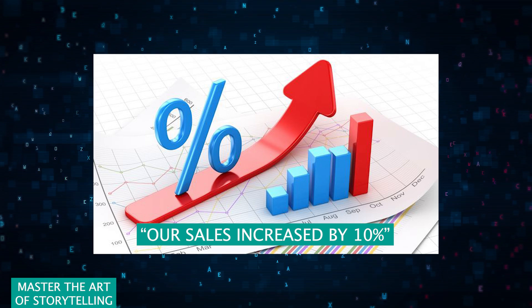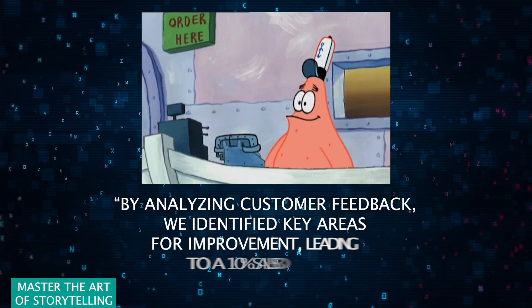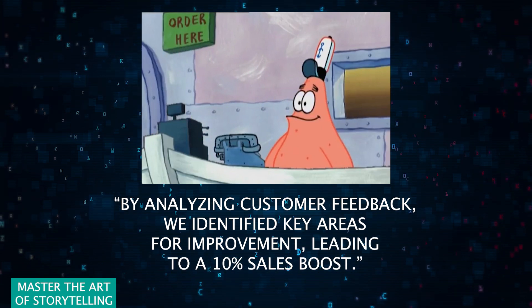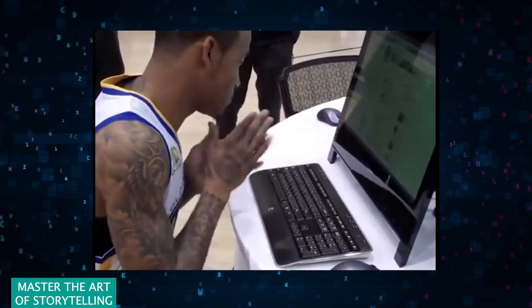For instance, instead of saying our sales increased by 10%, dive into the why and the how. By analyzing customer feedback, we identified key areas for improvement leading to a 10% sales boost. It's the same data, but with a lot more impact.